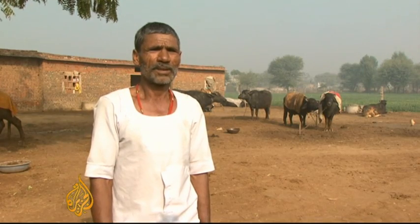After losing my leg, all I could do was sit at home. I was completely useless. I was so depressed. My children were very worried — they were wondering what happened to their father.